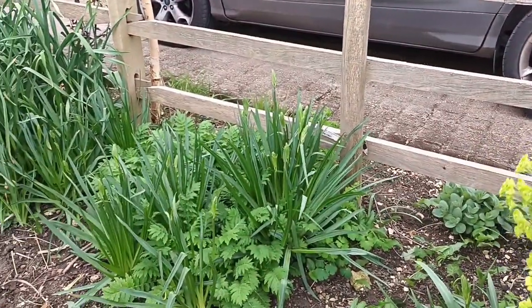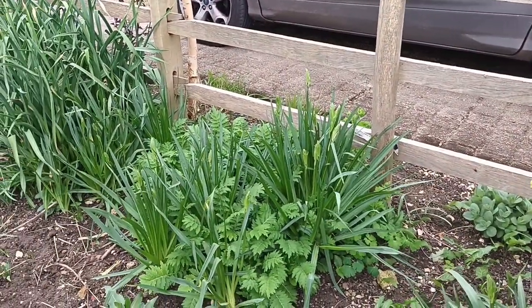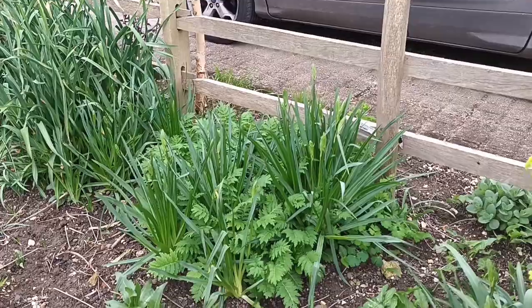Camasias are coming up now — they're very early, definitely early. But I'm looking forward to those.